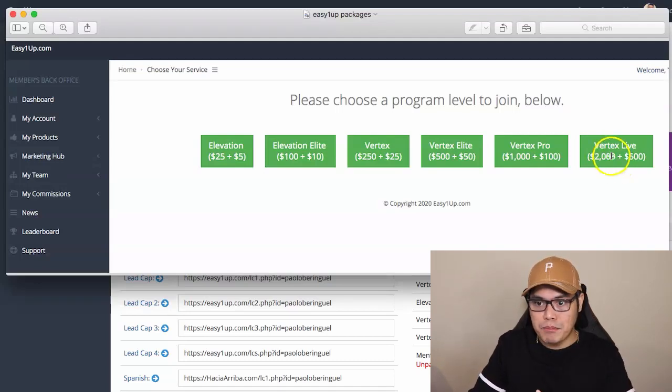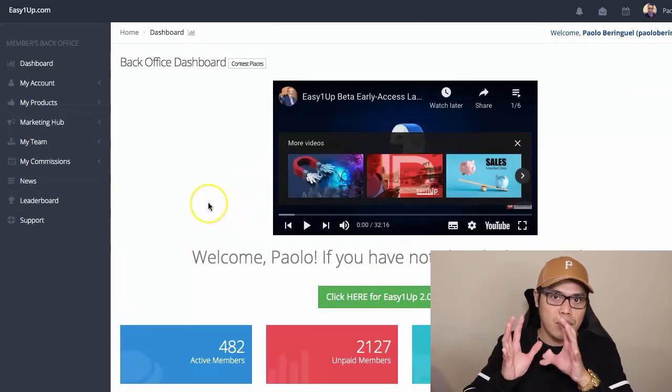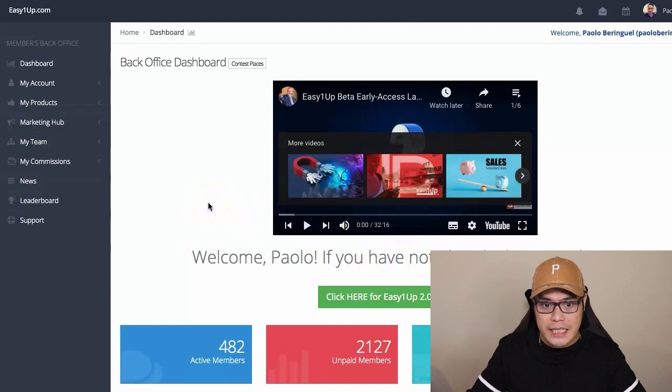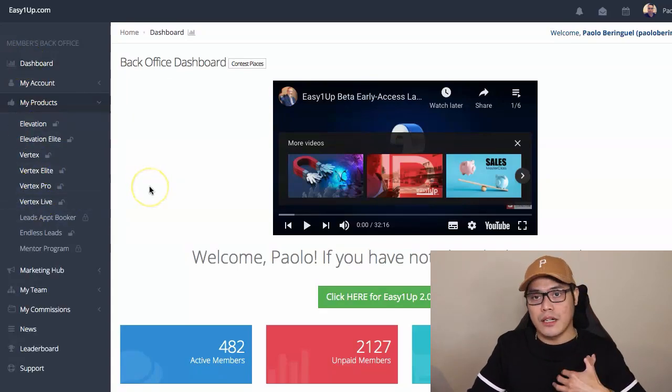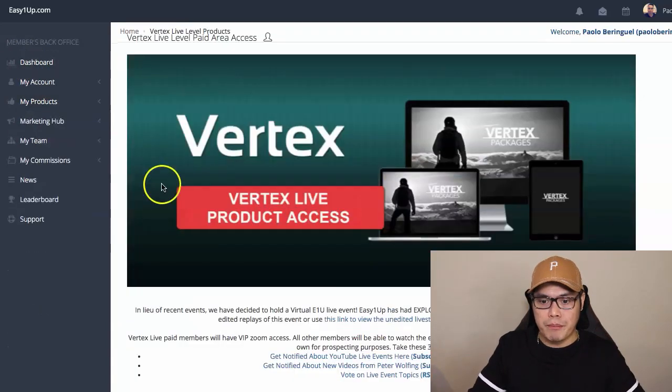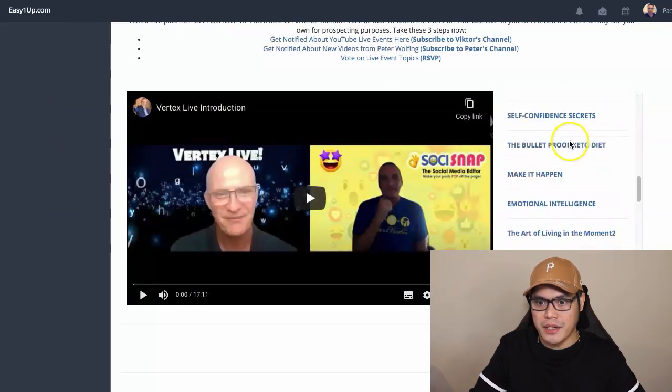Once you complete that purchase, you are now a full affiliate of EasyOneUp. As a customer, if you go to My Products, these are the different training videos. If I go to Vertex Live, you can see all the different training videos that you can access. And then as a full affiliate, the good news about this program is that as a customer you will learn from the training videos, and as an affiliate they have given you the opportunity to promote this to other people.